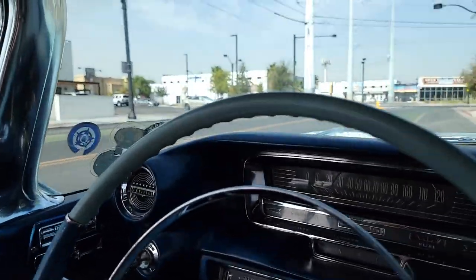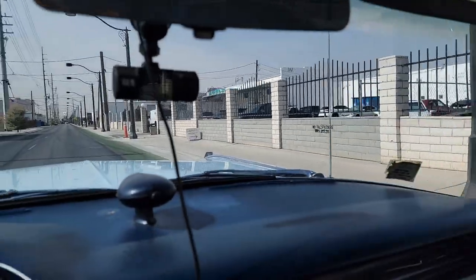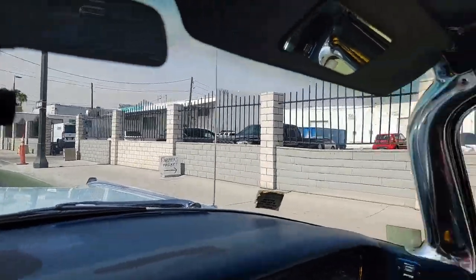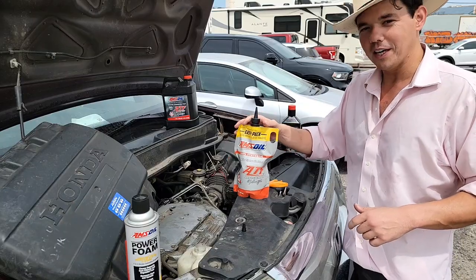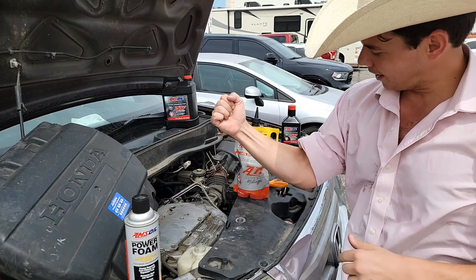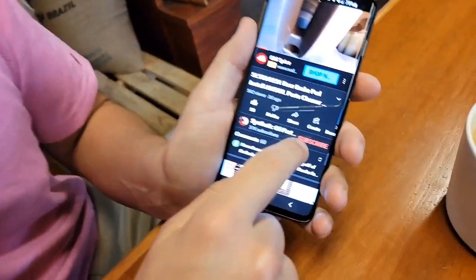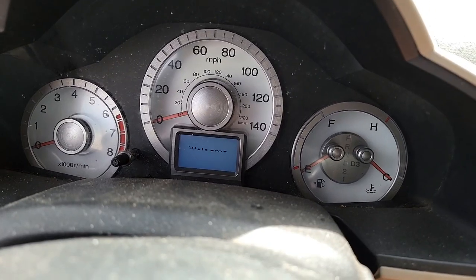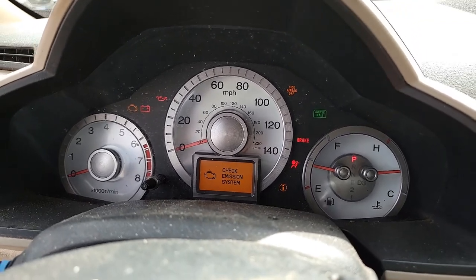We're going to the farmer's market, right over here on Main Street. Friday farmer's market. If you're new to the channel and you want your vehicle to run longer and stay longer, definitely subscribe — all you do is tap this little subscribe button. Welcome to Synthetic Oil Protection. I'm your host, Eben.